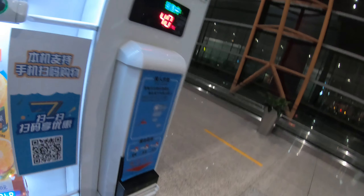That's really annoying — be aware that this machine only takes one and five yuan notes and one yuan coins.